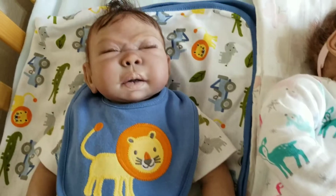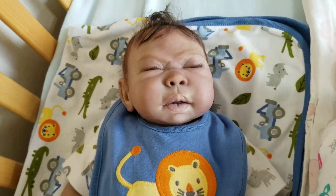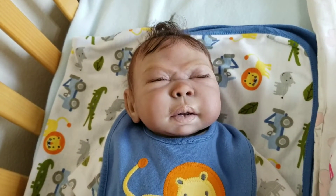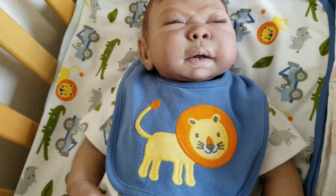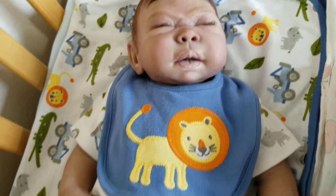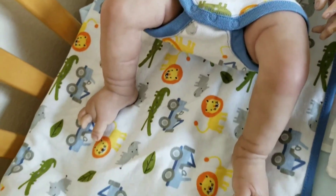And so then we have Luke by Georgia Piggott — I hope I'm saying that right. He has little lions and crocodiles and little jeeps and stuff like that on his outfit.